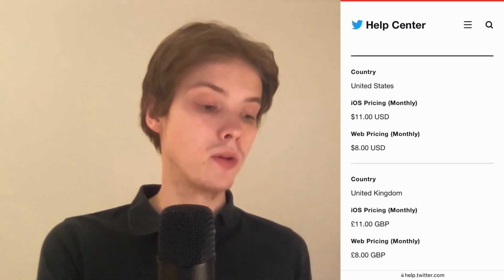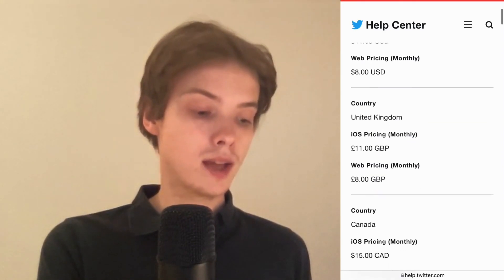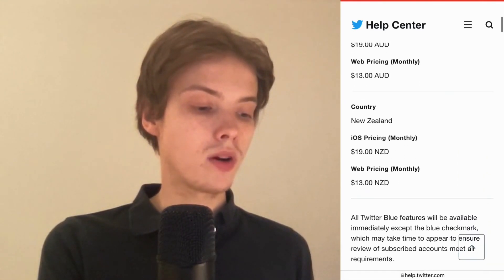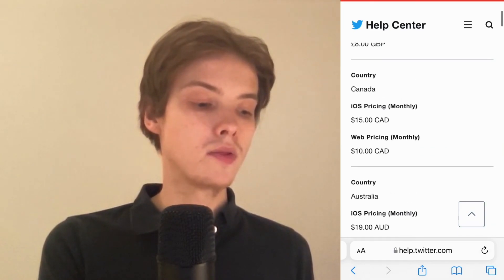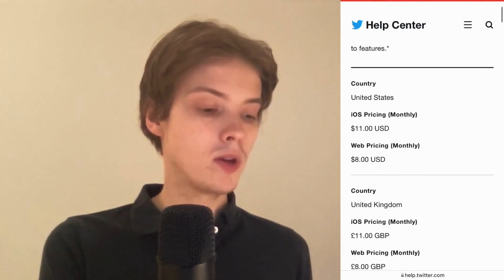As you can see, the available countries are the United States, United Kingdom, Canada, Australia, and New Zealand. Unfortunately, as of right now, those are the only countries that allow people to have a Twitter Blue subscription.